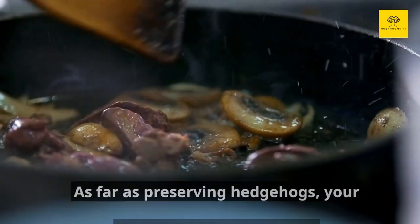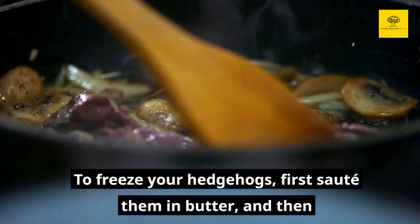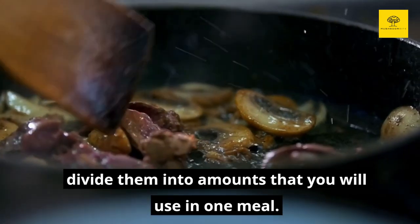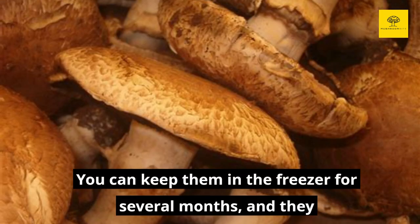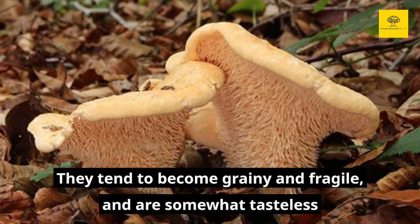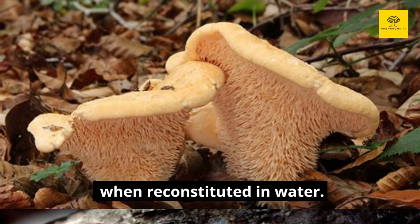As far as preserving hedgehogs, your best bet is to freeze them. To freeze your hedgehogs, first sauté them in butter and then divide them into amounts that you will use in one meal. Let them cool down and put each portion into a freezer-safe container or bag. You can keep them in the freezer for several months and they will be excellent in soups and stews. Hedgehog mushrooms don't dehydrate well because of their spikes — they tend to become grainy and fragile and are somewhat tasteless when reconstituted in water.